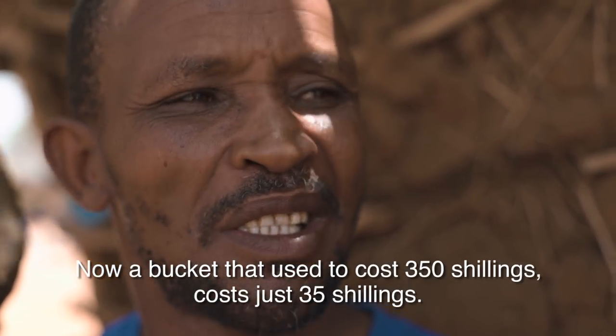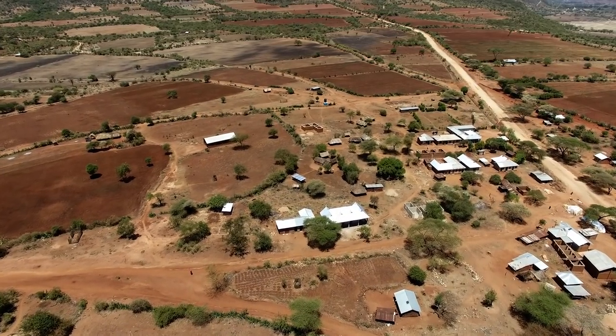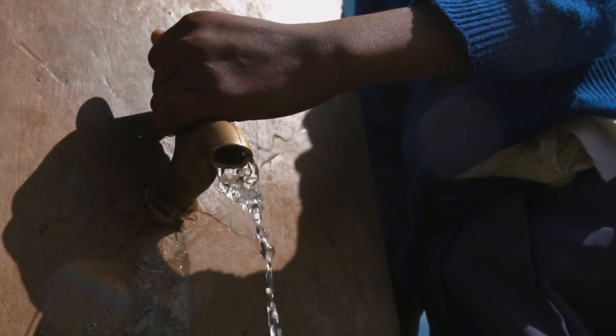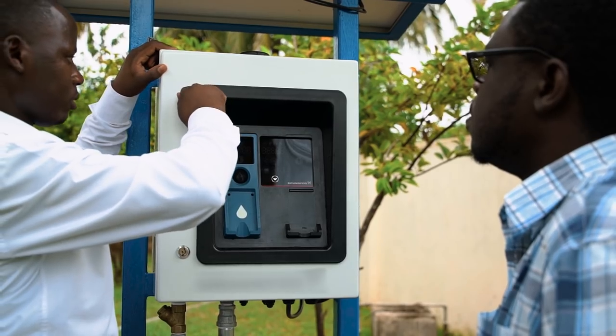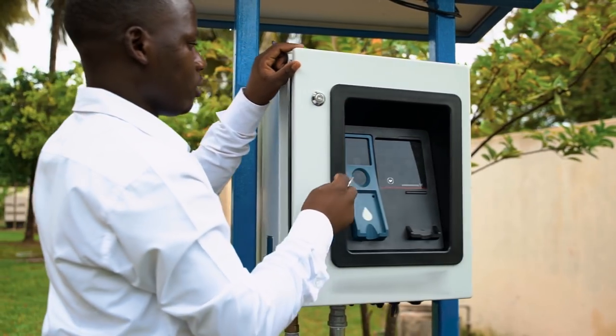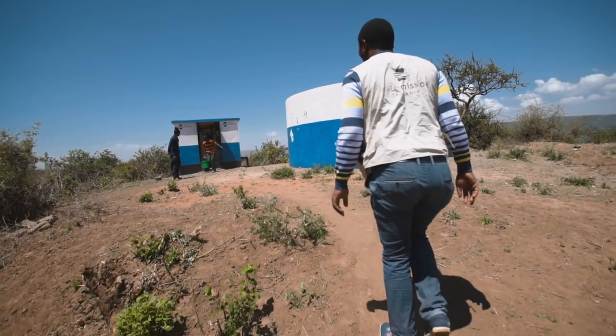Now that communities are paying a fair and sustainable price for water, they need systems to gather the revenue. These smart water dispensers allow communities to manage their own water resources by saving money for maintenance, repairs and expansion.